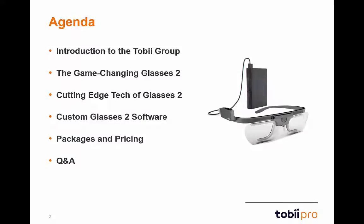Welcome everyone to the Tobii Glasses 2 webinar. Thank you all so much for joining today. We're going to start with a short introduction to the Tobii group, then move into the game-changing Glasses 2. We'll walk through the cutting-edge technology, examine the custom software, touch on the packaging and pricing, and finish with a question and answer session.